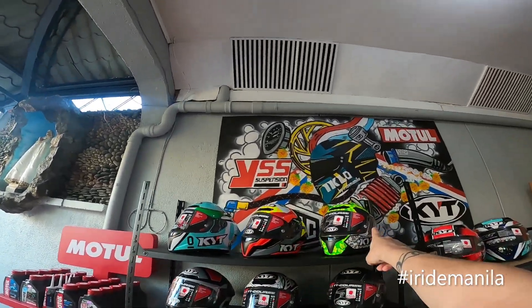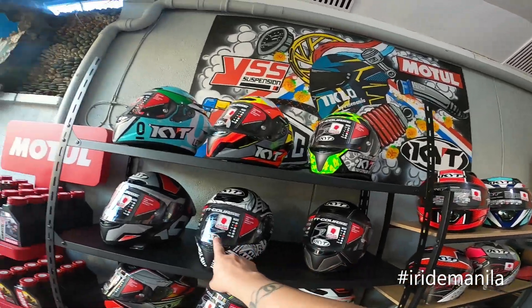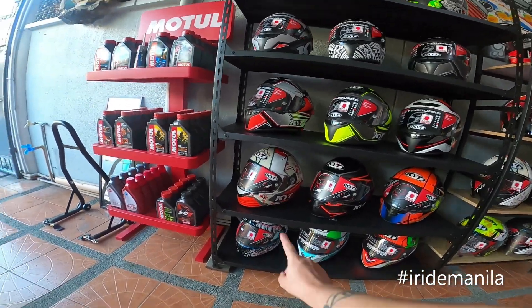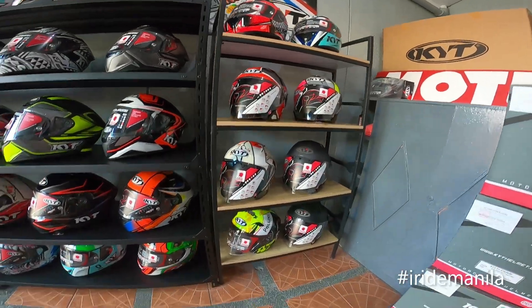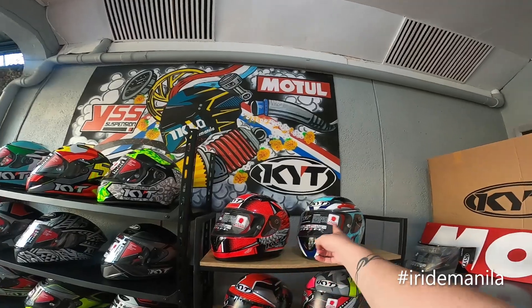Today available, top three Titikos: we have Tourist, Grey, and Wahoo. A few more Titikos, then we have NFA, we have Vendetta, then we have Half Face NFJ, Venen — all dual visor — then we have the R10.